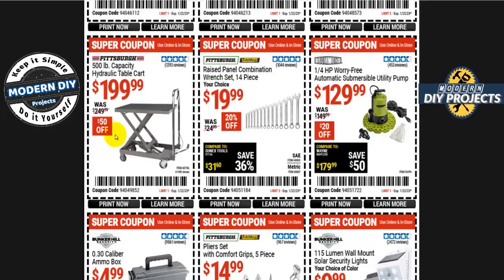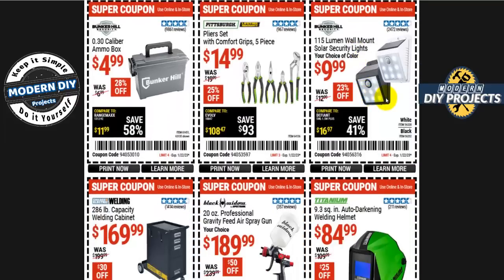The raised panel combination wrench set — 14 pieces — is 20 bucks, 20% off in SAE or metric. A Drummond automatic submersible utility pump is 130 bucks, 20 off. The 115-lumen wall-mount solar security lights are 10 bucks, but honestly don't bother — 115 lumens is barely brighter than a lighter; for security purposes you want 500 lumens or higher.